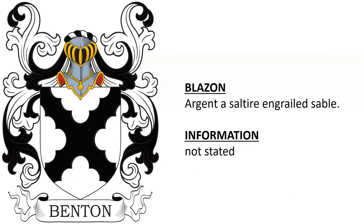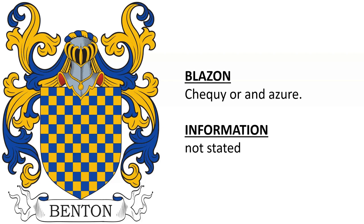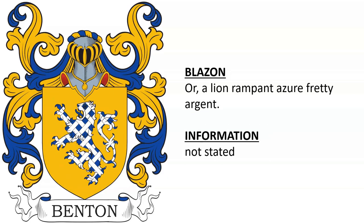Argent, a saltire engrailed sable. Checky or and azure. And lastly, or a lion rampant azure fretty argent.